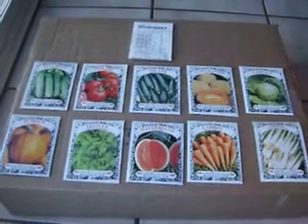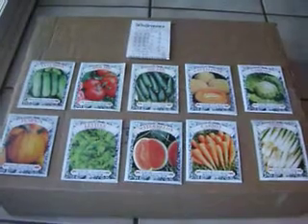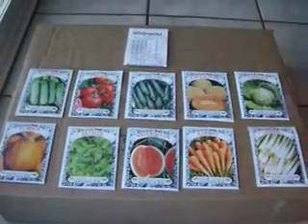And the deal I got was from Walgreens. Usually I buy seeds or plants from one of the local either nursery or garden center stores.